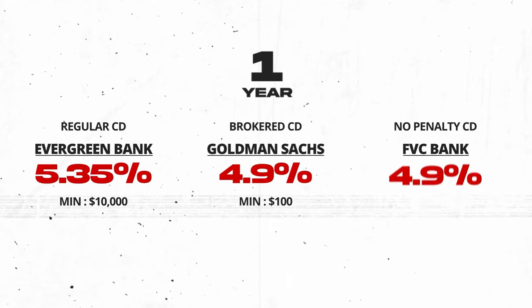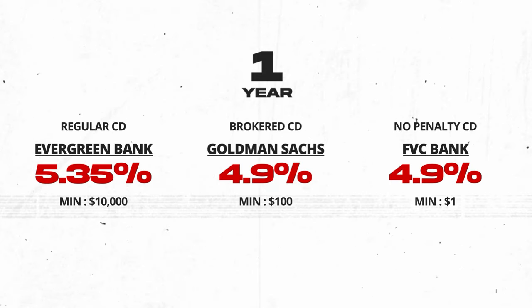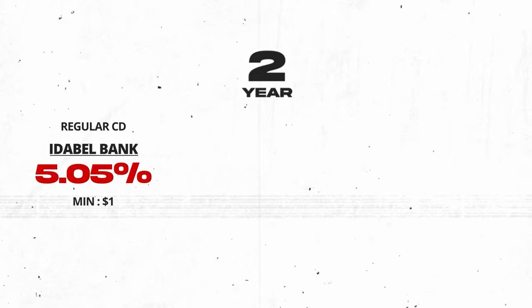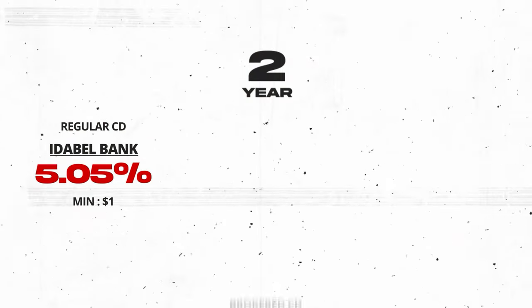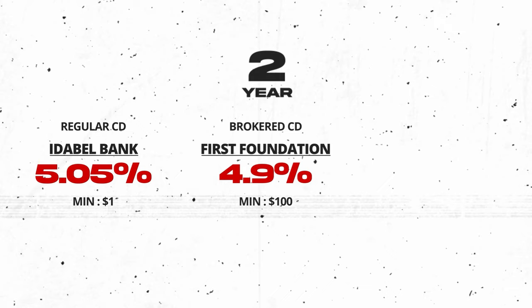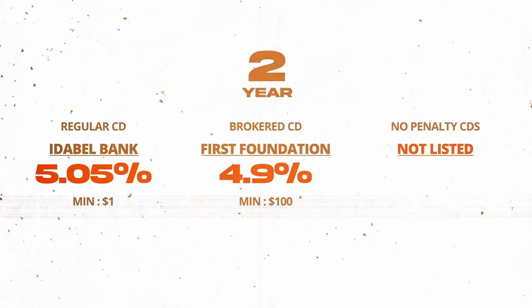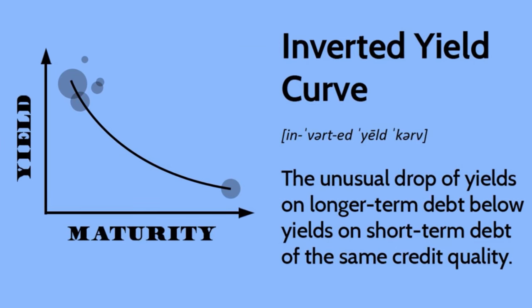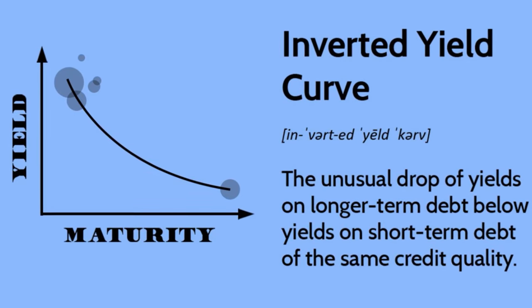The No Penalty CD for one year is at 4.9% with FVC Bank from Raisin — it's at such a high rate that I'm shocked because it provides the best liquidity for a guaranteed rate. Moving on to the best two-year regular CD, which is at 5.05% from Itabel Bank, also listed on Raisin with a minimum deposit of only $1. The best brokered two-year CD is from First Foundation at 4.9%, offered as a fractional CD at $100. It's worth noting that the yield curve, which had been horribly inverted with extremely low long-term rates, is now beginning to flatten out.